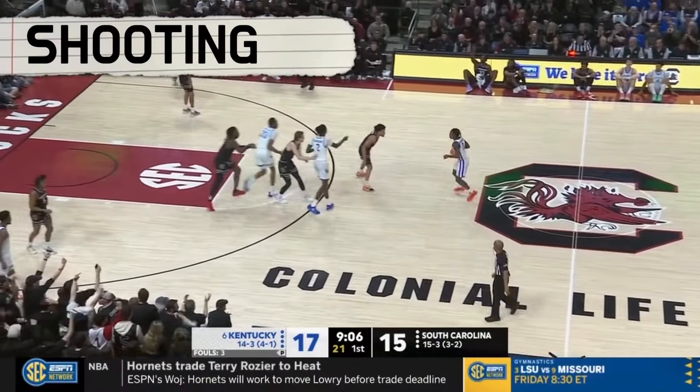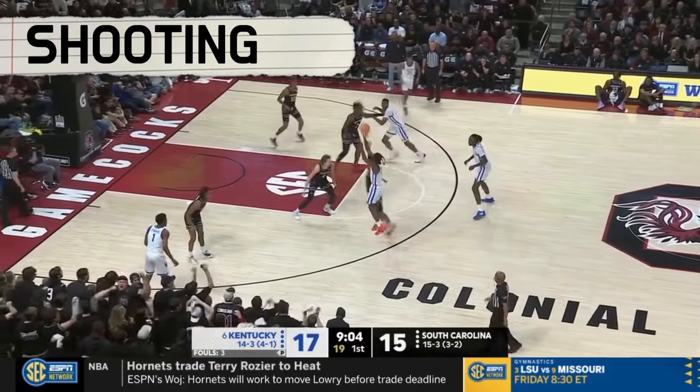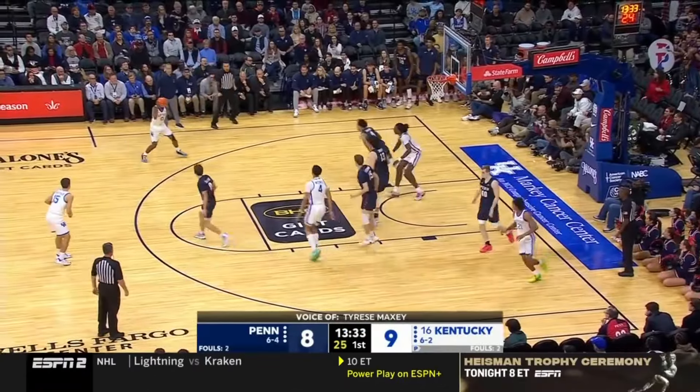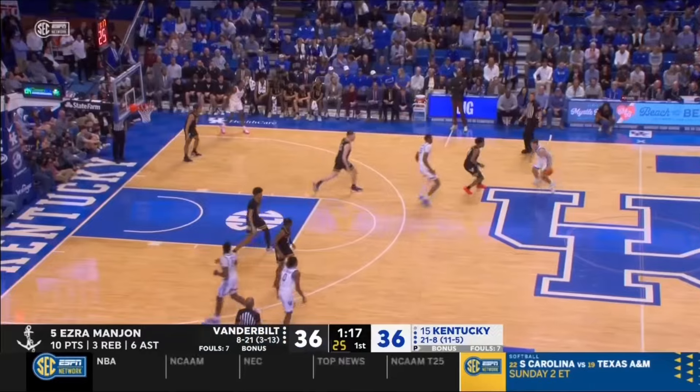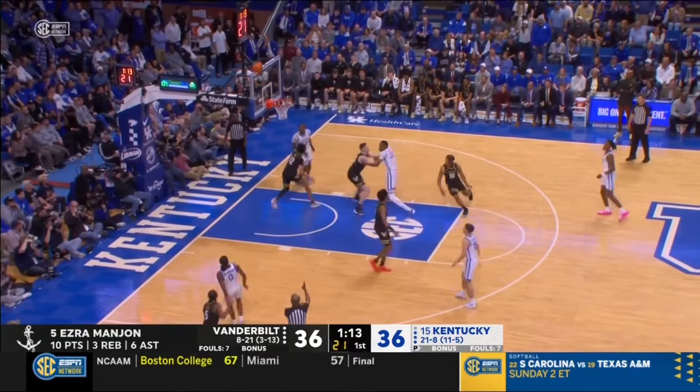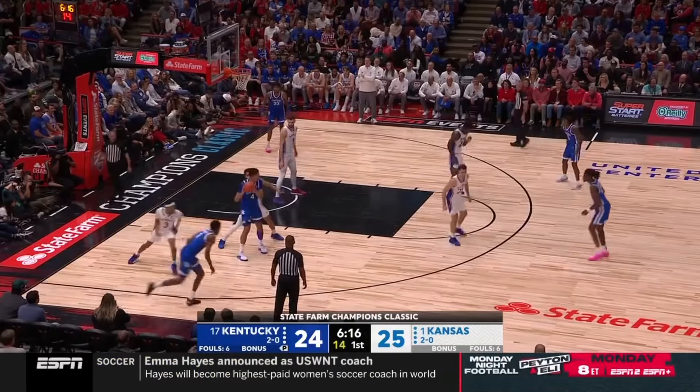Now Rob Dillingham has been an S-tier shooter for the Wildcats during his freshman campaign, connecting on a preposterous 44% of his three-point attempts. Dillingham is launching threes at high volume, shooting over 10 threes per 100 possessions, and knocking down every jumper in the book from all over the floor.